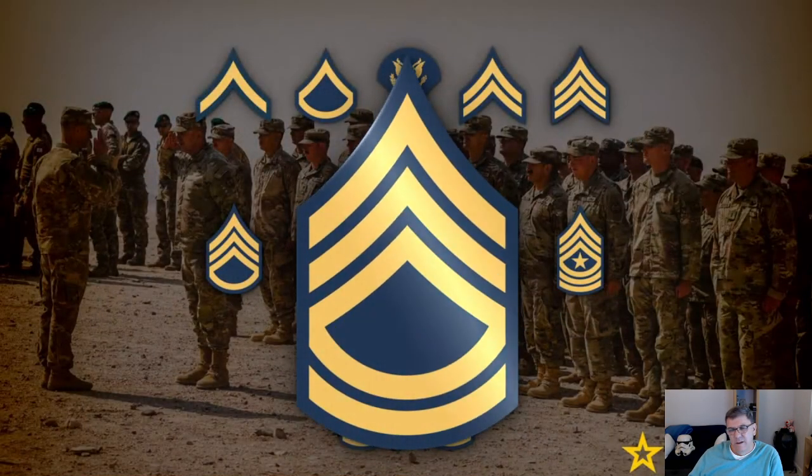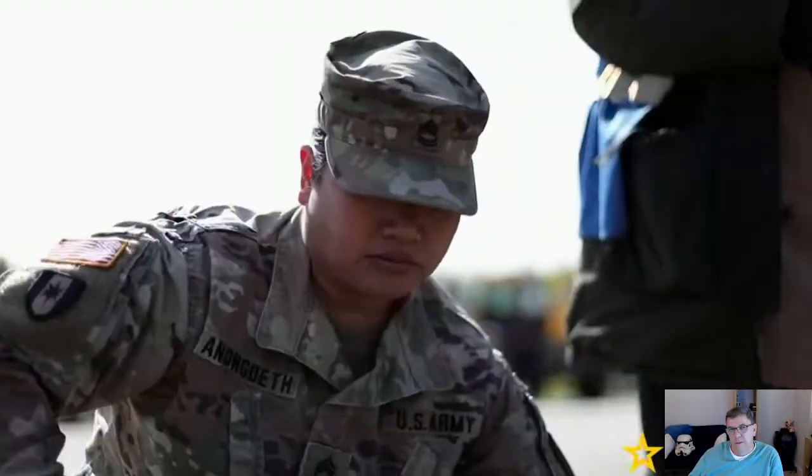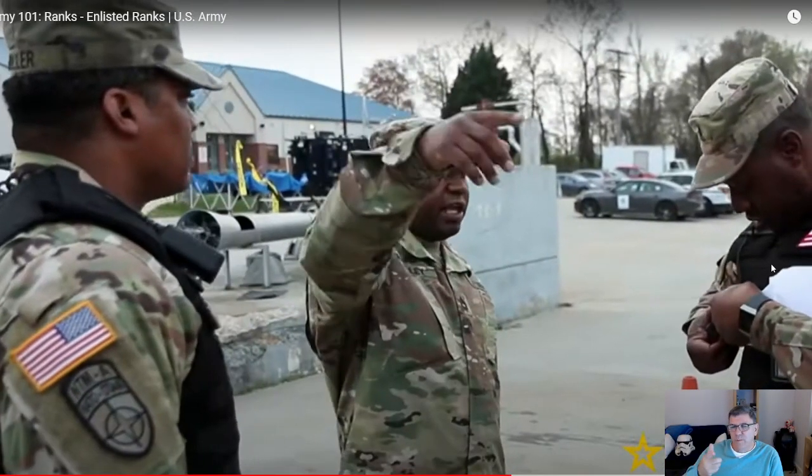Sergeant First Class E7 — as key assistants and advisors to platoon leaders, Sergeants First Class generally have 10 to 15 years of Army experience. This would be a Canadian Forces Warrant Officer. The smallest thing a Warrant Officer does in the Canadian Forces is serve as senior enlisted man in a platoon. With 12 to 15 years minimum experience, the Warrant Officer is really teaching that incoming Lieutenant — who might have only four years of experience — the difference between his ass and a hole in the ground.